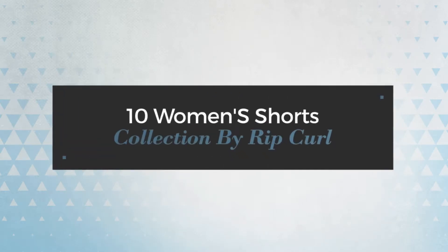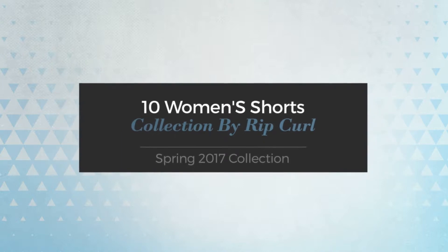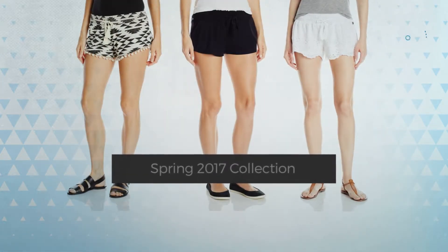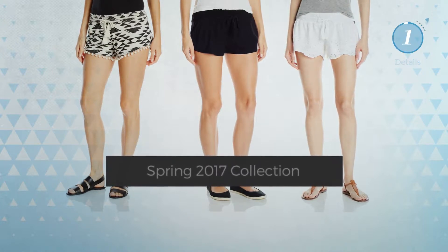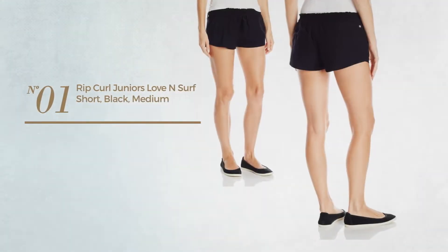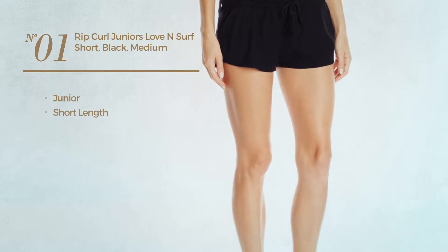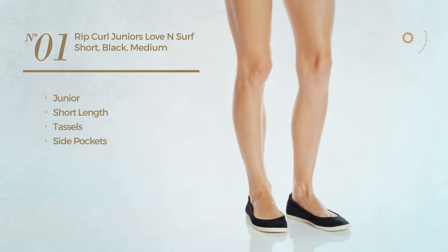10 women's shorts collection by Rip Curl, Spring 2017 collection. At any time, click the circle and get the details about your favorite shorts. Number one: a junior short length garment styled with tassels, with side pockets, available in two other colors.